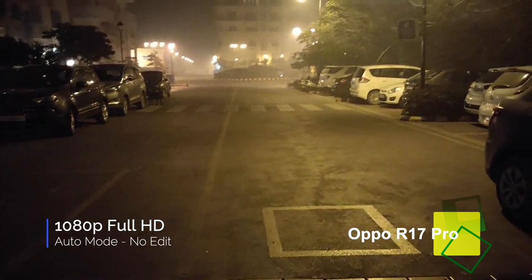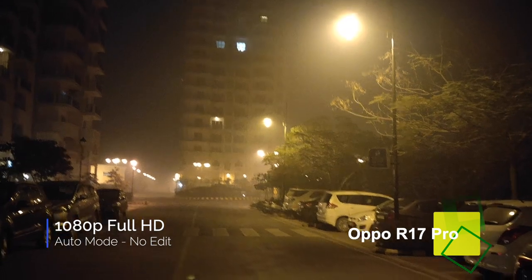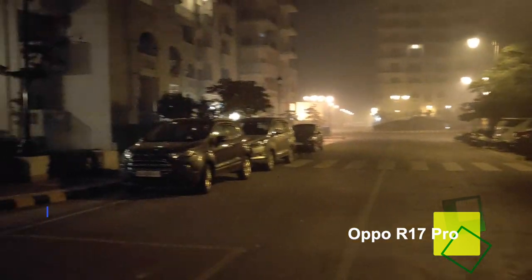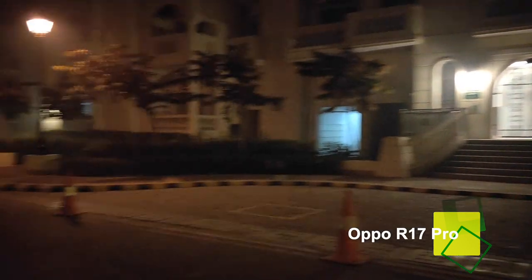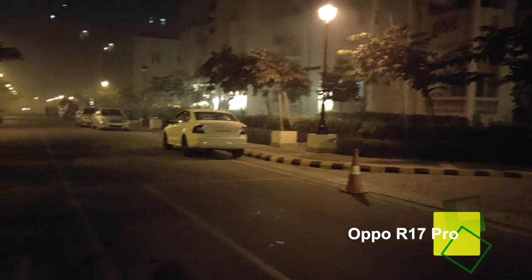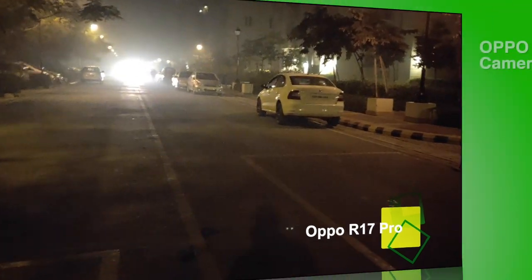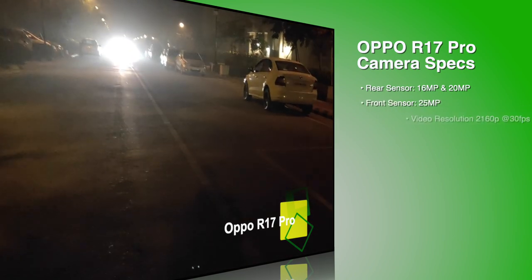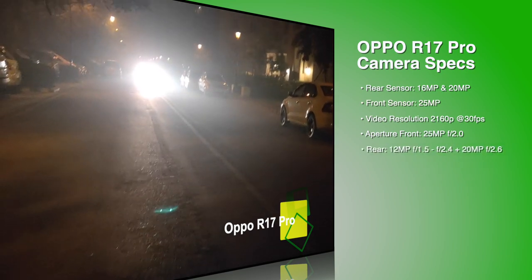Now this is the rear camera of the Oppo R17 Pro. You can see the detailing, how it picks up the light. It has variable aperture but it adjusts automatically according to the light source. I'm just going to rotate the phone and show you how it looks, the kind of detailing it captures. In all our comparisons, we say — you be the judge.